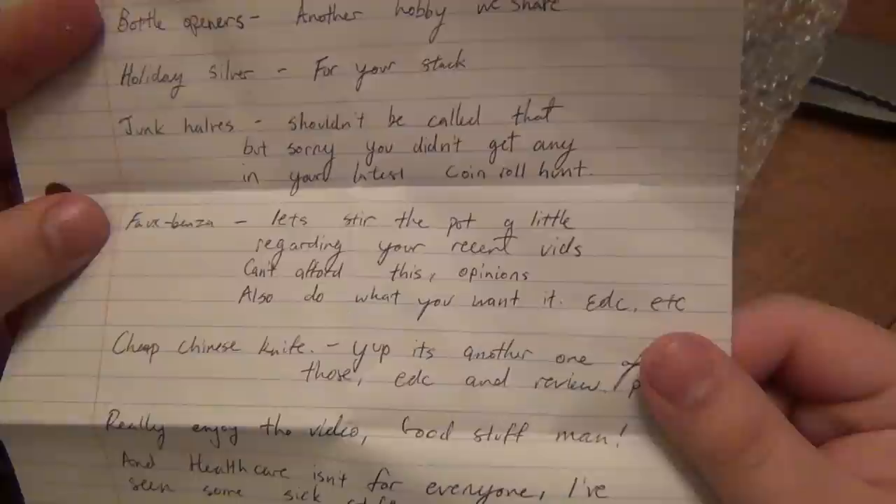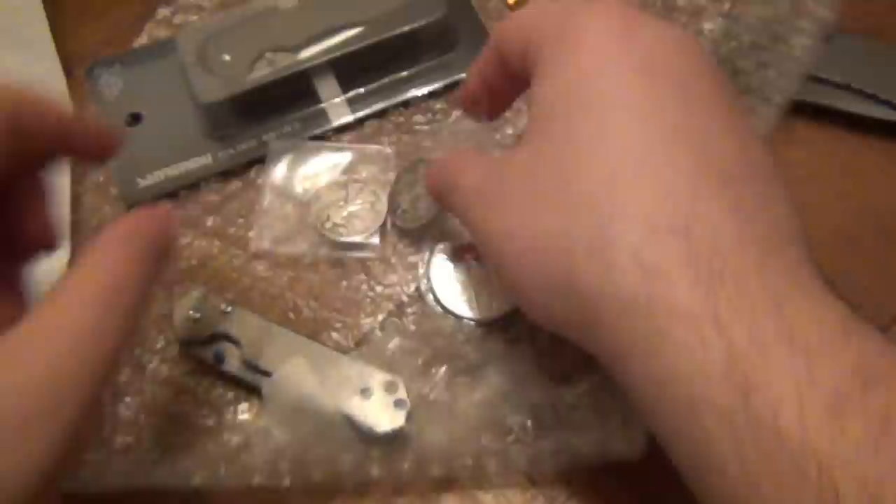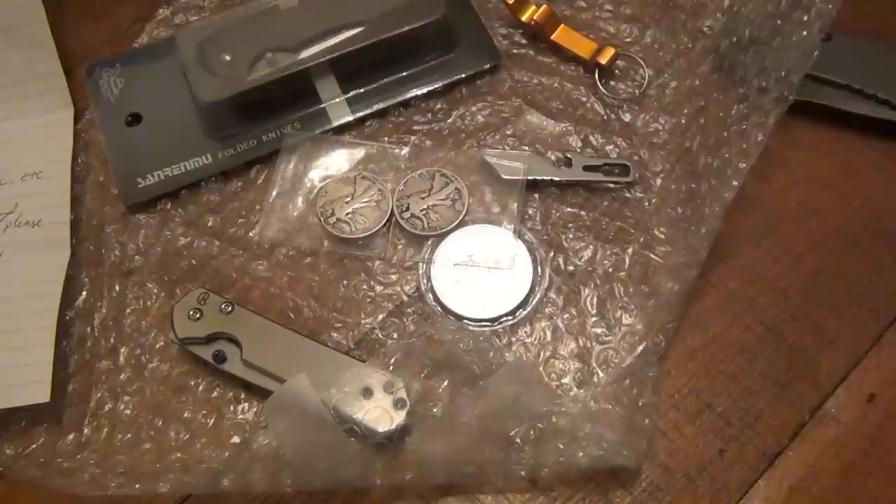Also some junk halves - shouldn't be called that, but sorry. You didn't get any in your latest coin roll hunt, so we got some half dollars here. Super, super cool. I appreciate that a great deal. I'm gonna do a video in the future about debt and stuff like that, but once my obligations are paid off I'd really like to invest in some silver again, even on a small scale - the prices are down, it's ridiculously cheap right now.